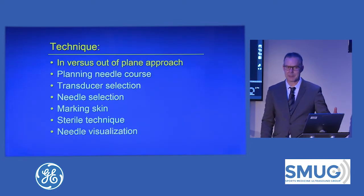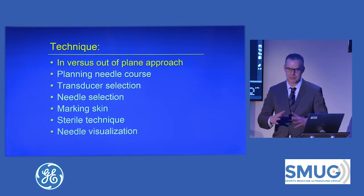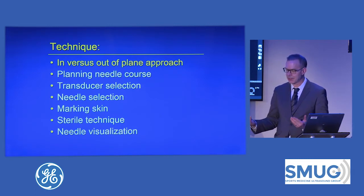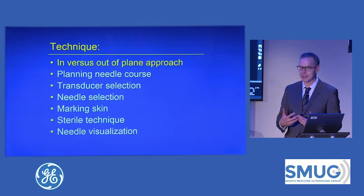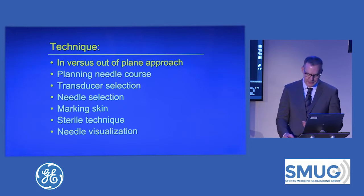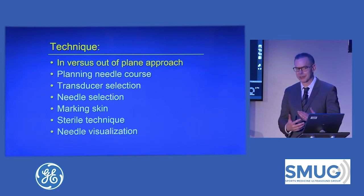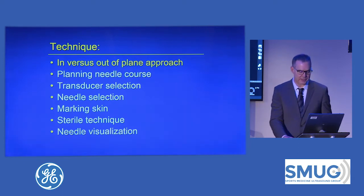I'm going to go through the steps that I do when I perform a procedure. The first thing I do is perform a limited ultrasound to make sure I see the target, see the things I don't want to hit with my needle, and also make sure there's pathology that's being appropriately treated. For example, sometimes I'm asked to inject the iliopsoas bursa and there's a paralabral cyst, and I totally change what I do. So we've got to make sure we have some diagnostic information.